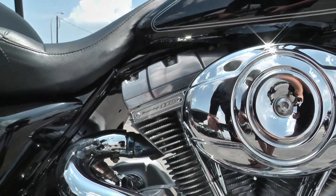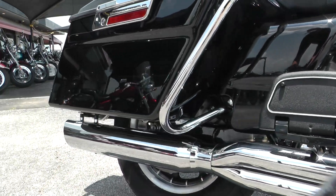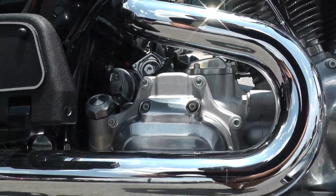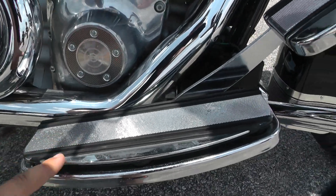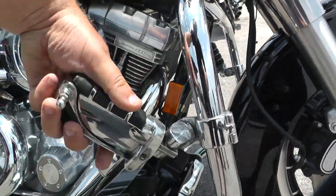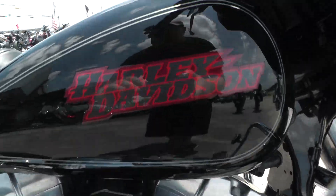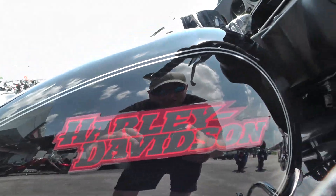Those make some good power. It's got an upgraded 2-in-to-1 D&D Fat Cat exhaust, which sounds awesome on this bike. 6-speed transmission, upgraded floorboards and pedals. Got your engine guard up here with your highway pegs. Beautiful black paint job with some silver pinstripe, and the Harley-Davidson logo in red.